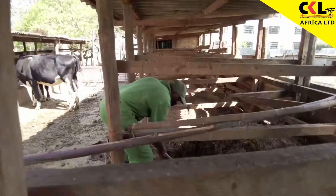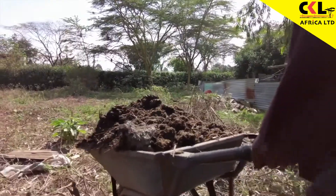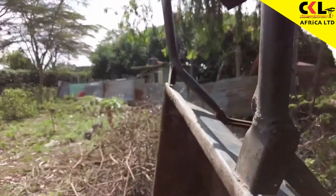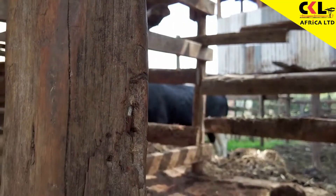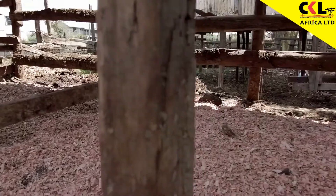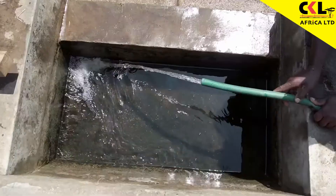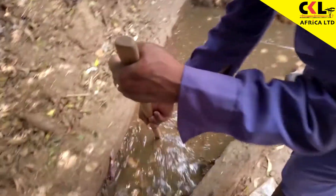First, we need to remove the cow dung. This should be done on a daily basis, and the dung should be placed far from the cow shed. After breaking down, it can be used as manure for the crops. Next, the nails and all sharp objects should be removed. The floor needs to be leveled out and sawdust placed in the sleeping areas. The drinking troughs should be clean and the drains cleared so that water runs away easily.